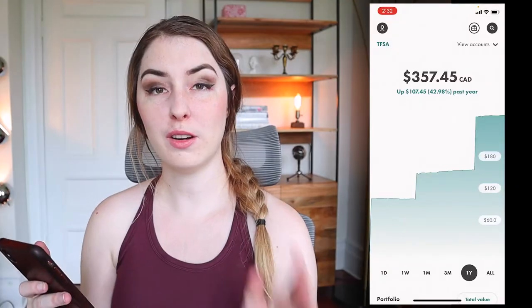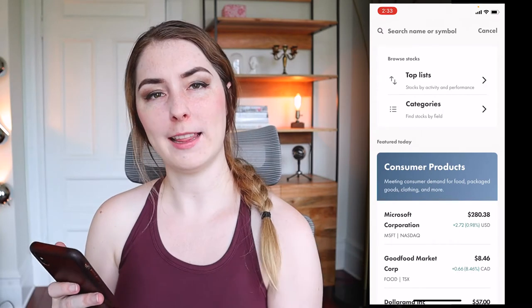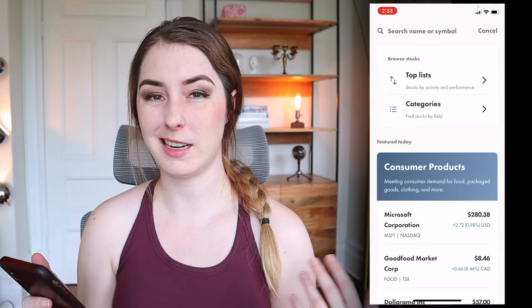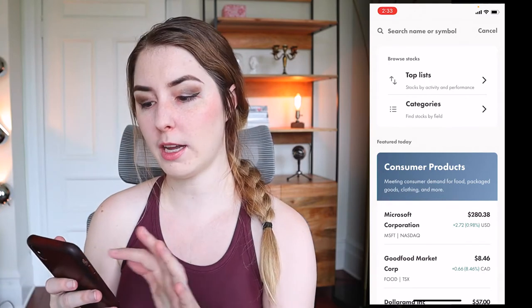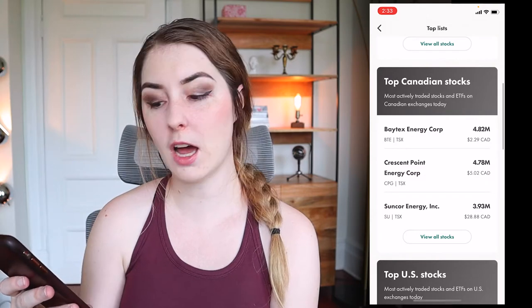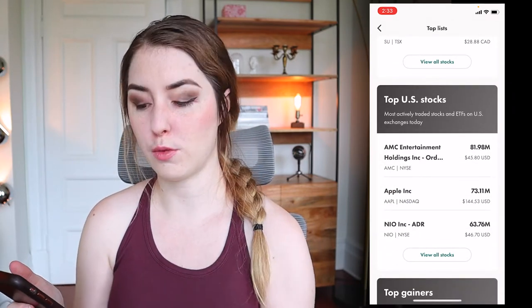Now that you're a little more familiar with the app and the interface, let's go ahead and buy some stocks. To do that, go up to the search icon. What I like about Wealthsimple Trade is that it allows you to browse different stock options and ETFs on the platform and search by specific categories. You can see at the top there's a top 100 on trade, top Canadian stocks, top US stocks, and you can find something to invest in through that.